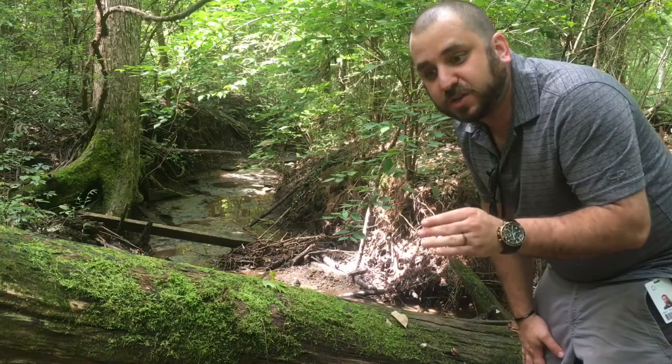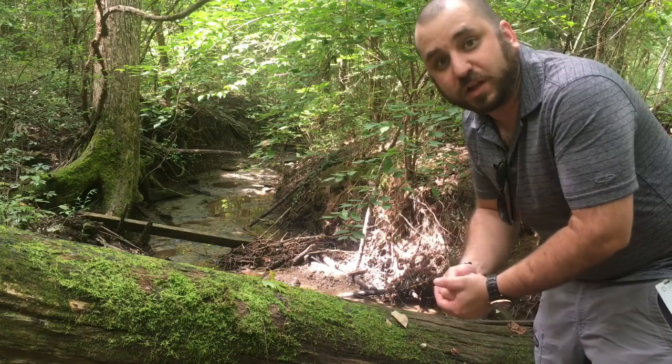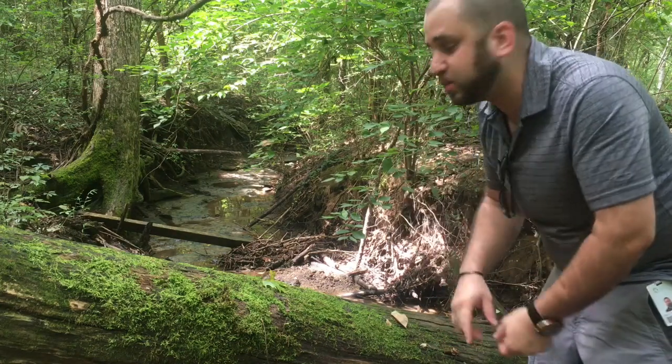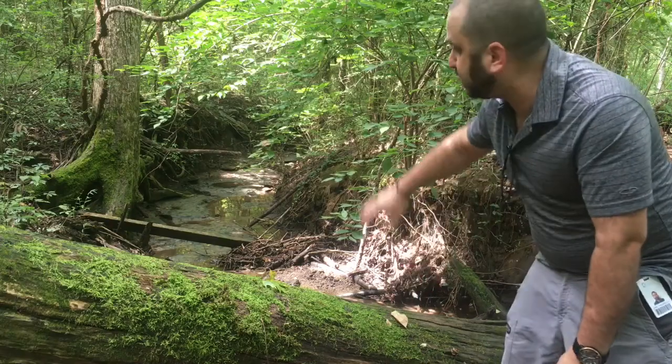We're going to pause and talk about what would cause the land to be shaped like this, and we're also going to talk about whether this happened quickly or slowly, and think about what natural processes would have contributed to making this creek bed look like this — with high piles of dirt on either side and almost nothing in the middle.